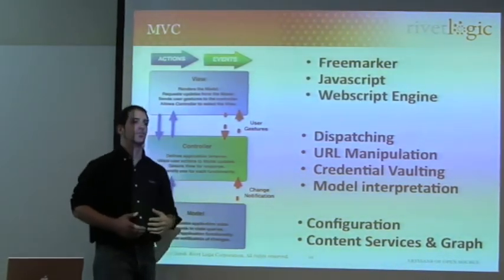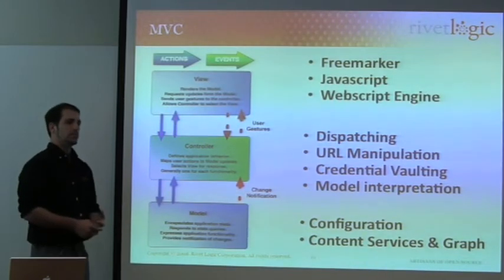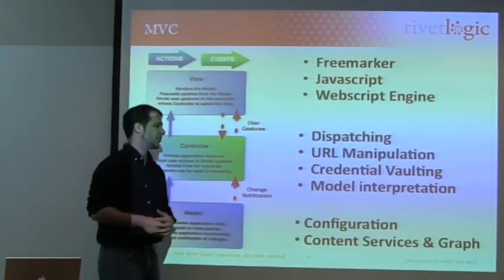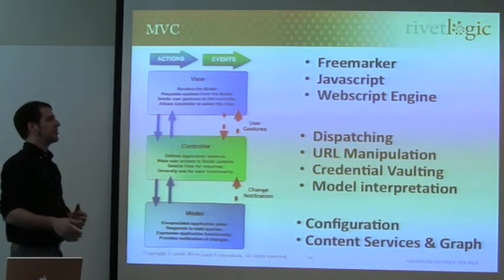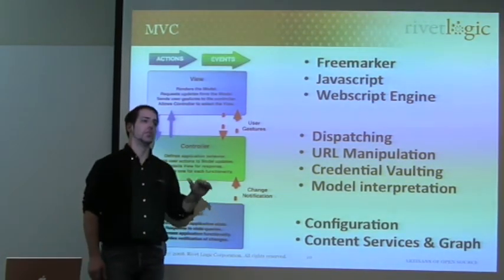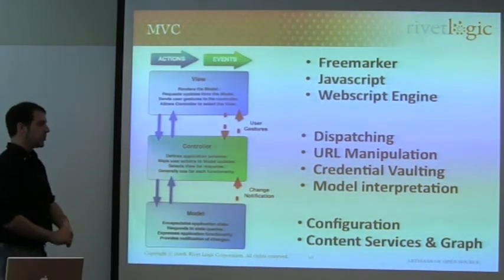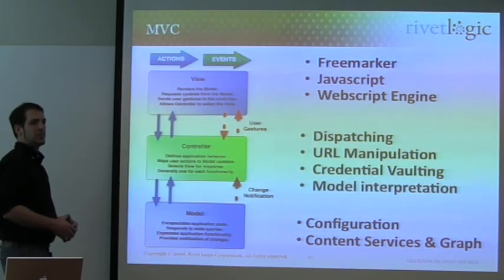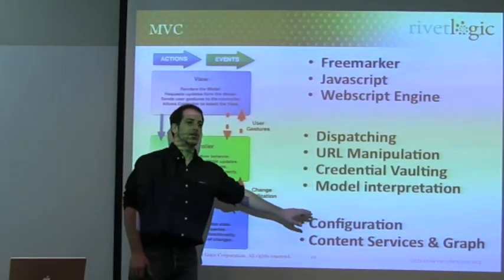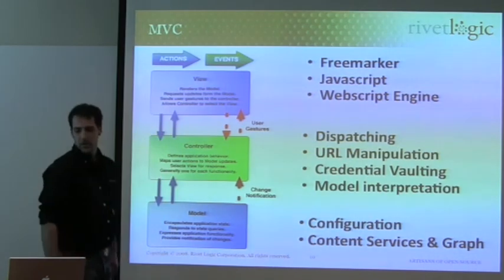There are also credential vaults, which means that when people authenticate, SURF is able to identify which system they've authenticated against, hold on to their credentials for some period of time, and pass them through so users aren't constantly prompted to re-authenticate. The real focus of the controller is to interpret the declarative XML definition you've built and generate the site from it. The model tier really depends on what you're constructing and what you've connected SURF to — it can be a very shallow model that doesn't go much further than what your web scripts provide, or a very deep model that reaches down into Alfresco and your content graph.